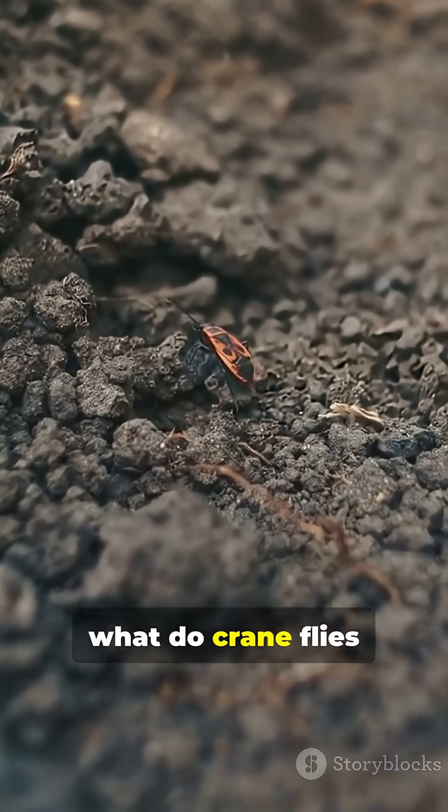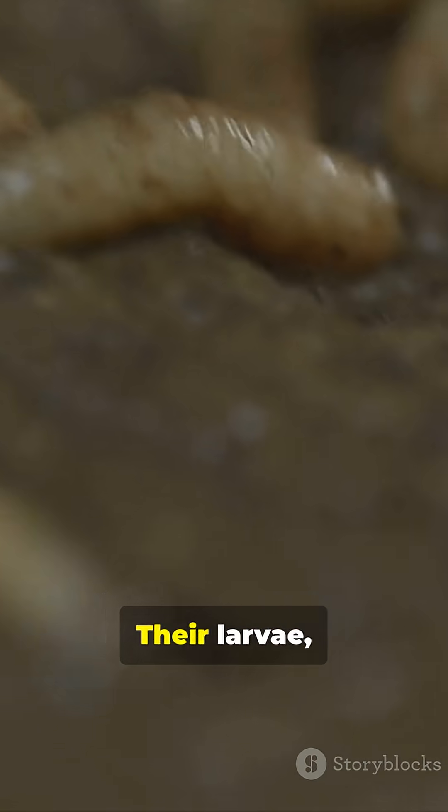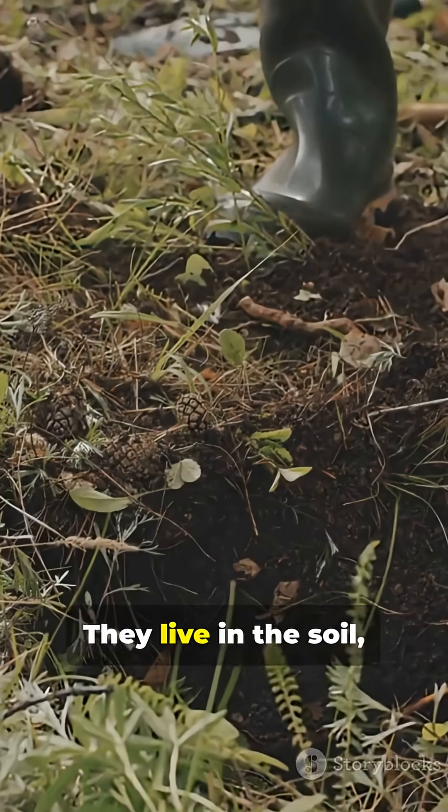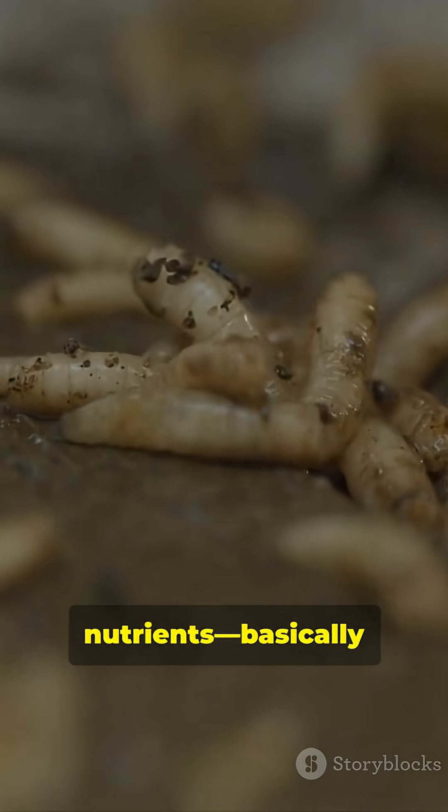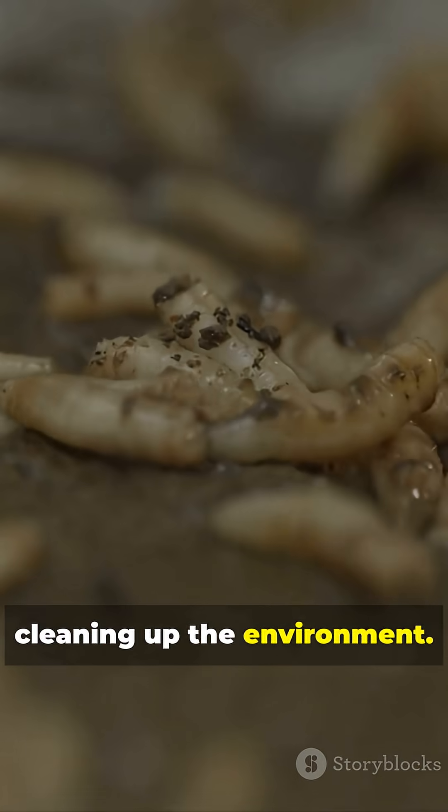So what do crane flies do all day? Their larvae, called leatherjackets, actually play a vital role in nature. They live in the soil, munching on decaying plants and recycling nutrients — basically cleaning up the environment.